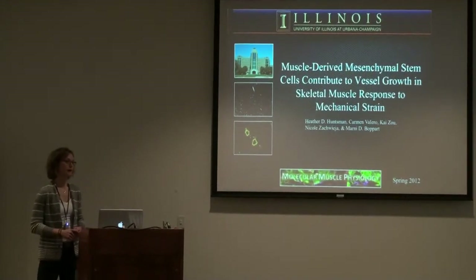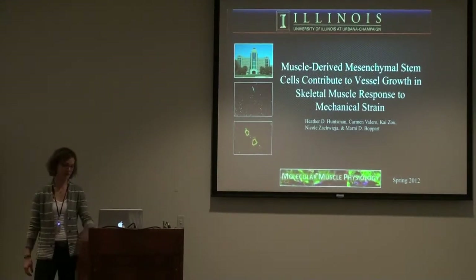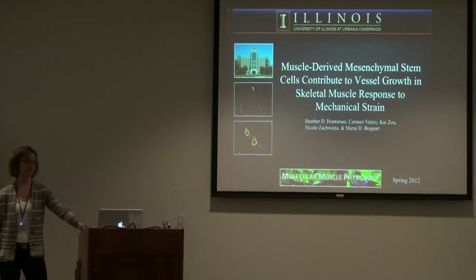In order to tell the story I'm going to give you some context, as all good stories need context.